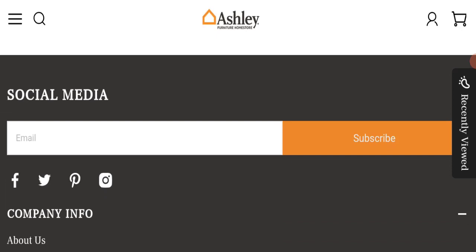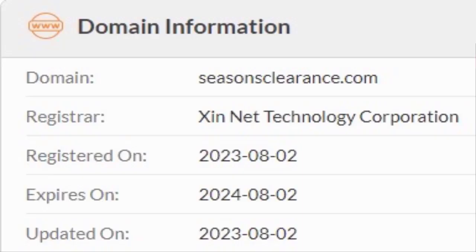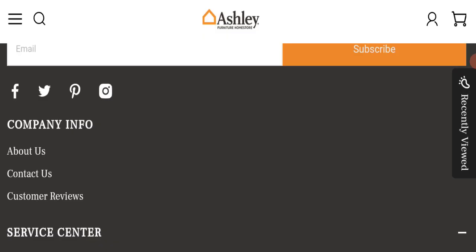Now we will talk about the legitimacy factors with which you can judge whether this website is legit or a scam. This website is secured by HTTPS protocol and SSL integration, which is a good sign. However, this website was registered on August 2nd, 2023 and will expire on August 2nd, 2024, meaning it is very new — a very negative sign.